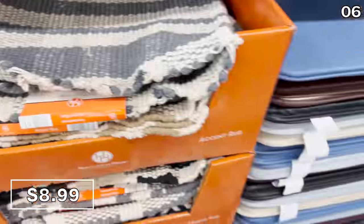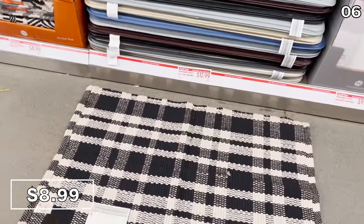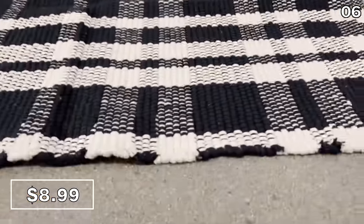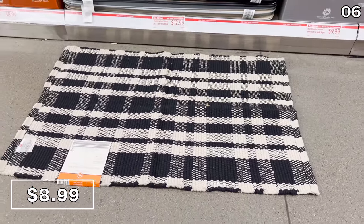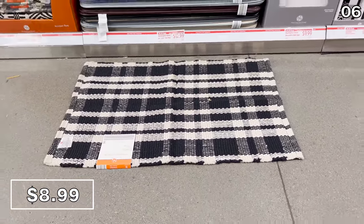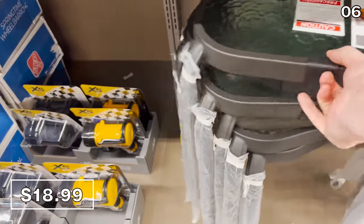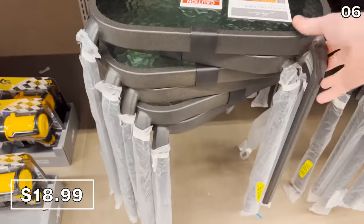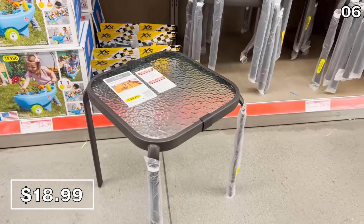Have you ever tried examining an item at Aldi that is so tightly packed it takes around 10 minutes just to maneuver the thing? Well, here it is — that's the reality with these glass stacking side tables for 19 dollars. Was it worth all the effort to try and separate these given my limited upper arm strength? I'm not sure, but here you go.